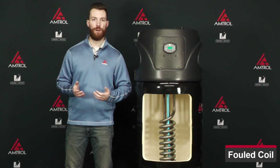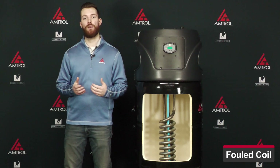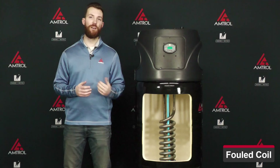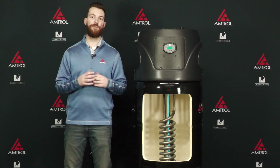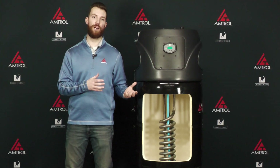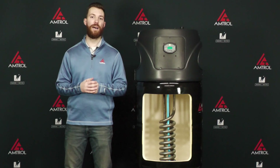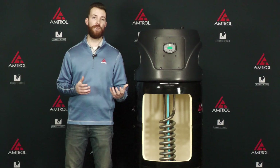The third thing that can cause an ER3 error code is a fouled coil. If you have hard water or you've had the unit for a very long time, scale can build up on that heat exchanger and prevent the BTU transfer from your hydronic system over to your domestic water, which is going to heat up that unit. Please reference our video on how to descale your water heater to see if we can get that fixed.